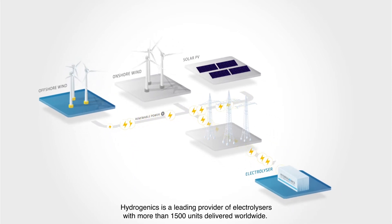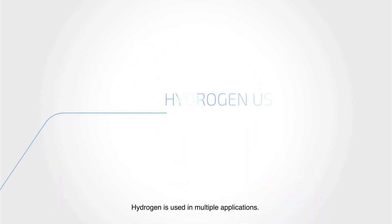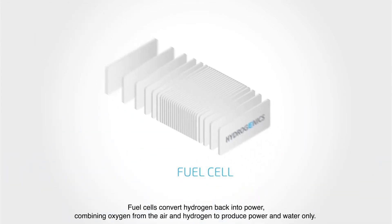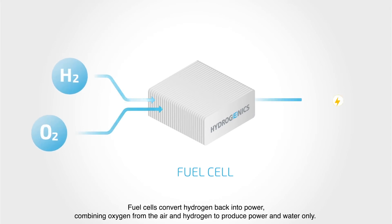Hydrogenics is a leading provider of electrolyzers with more than 1,500 units delivered worldwide. Hydrogen is used in multiple applications. Fuel cells convert hydrogen back into power, combining oxygen from the air and hydrogen to produce power and water only.